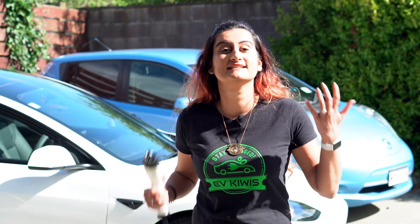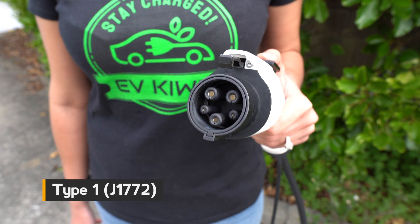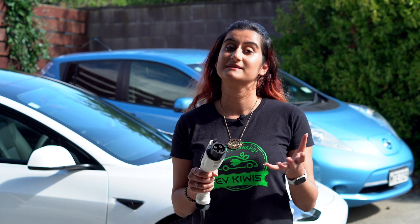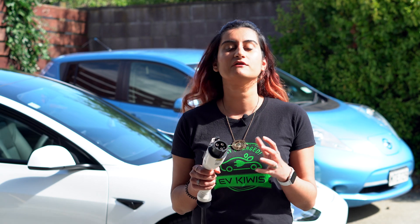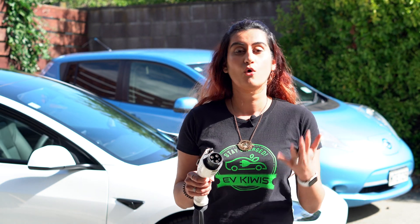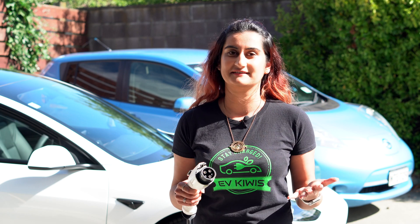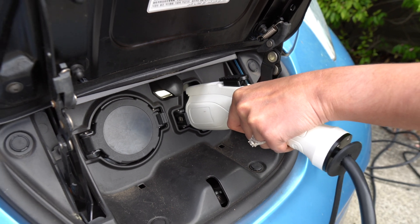The first type of connector is the type one, mainly used in cars manufactured in Asia or America. These connectors are designed for single phase charging, supporting power levels of up to 7.4 kilowatts or 32 amps. Popular cars using the type one plug include the Nissan Leaf, the BMW i3, the Audi e-tron, and a few others. The Nissan Leaf — one of New Zealand's most popular EVs — uses this connector.